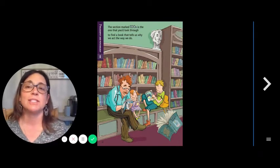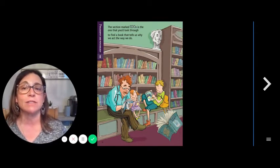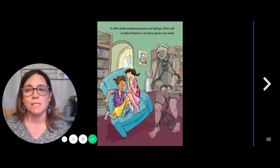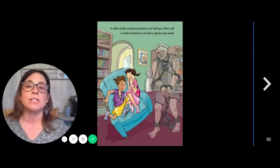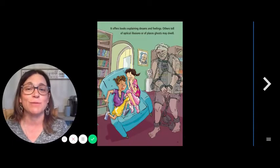The 100s. The section marked 100s is the one that you'd look through to find a book that tells us why we act the way we do. It offers books explaining dreams and feelings. Others tell of optical illusions or of places ghosts may dwell.